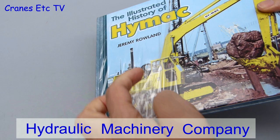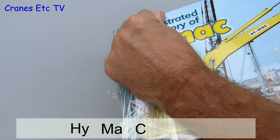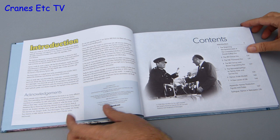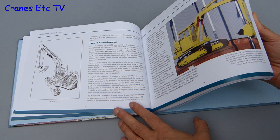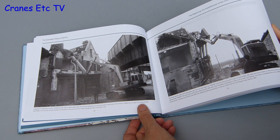This book is 'The Illustrated History of HIMAC' by Jeremy Rowland. If you're wondering what HIMAC means, the original name of the company was the Hydraulic Machinery Company, and that was too much of a mouthful so it got shortened to HIMAC. This book is about the history of the British HIMAC company, which was in business from the 1960s to 1993. It started by obtaining a license for the Hi-Ho excavator from the Hydraulic Machinery Company of Milwaukee, Wisconsin. The book traces the early history of the company and then follows its development and machines over the next 30 years.